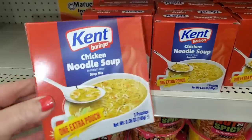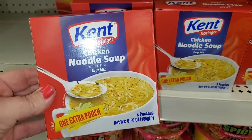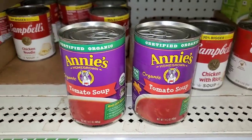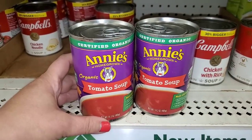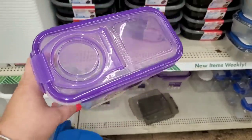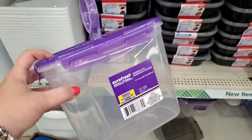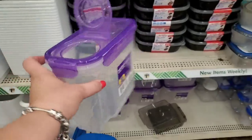You guys know how my boys absolutely love fake soup — they're going to love this! It's three pouches of Kent Borenger Chicken Noodle Soup Artificial Flavor Soup Mix. My boys are absolutely going to love this soup. Also, this is a certified organic product — Annie's Homegrown Organic Tomato Soup for $1.25. You can't go any better than that. The SureFresh containers are back — and I recently realized they're great to use in your car as a garbage can, because nothing goes flying.